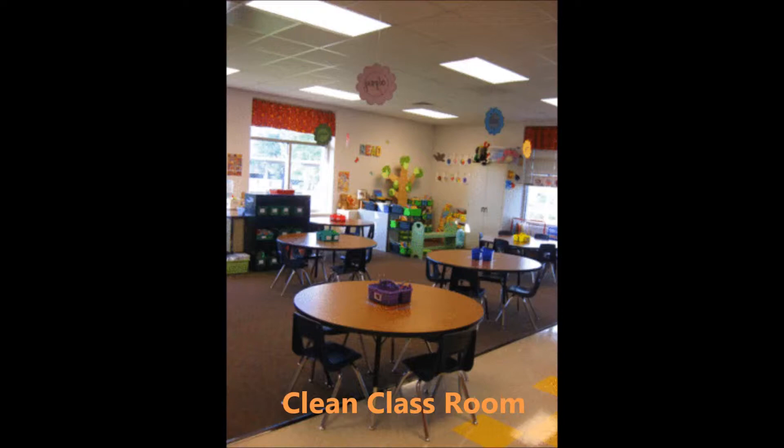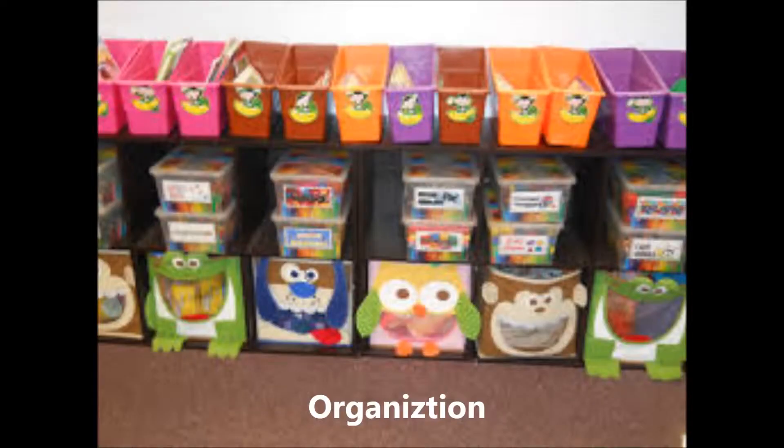First, you want to check that the preschool is neat and clean. Children need to be in a clean environment that's organized. The centers that the kids play in should have developmentally appropriate toys that are labeled and organized in some sort of containers.